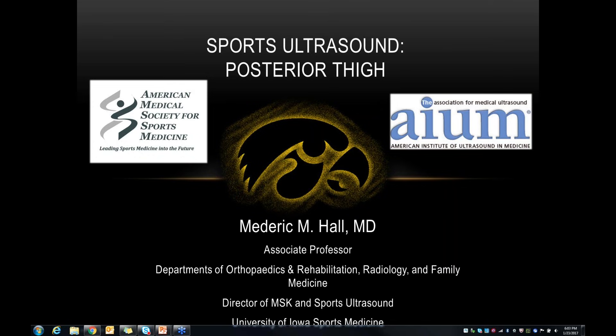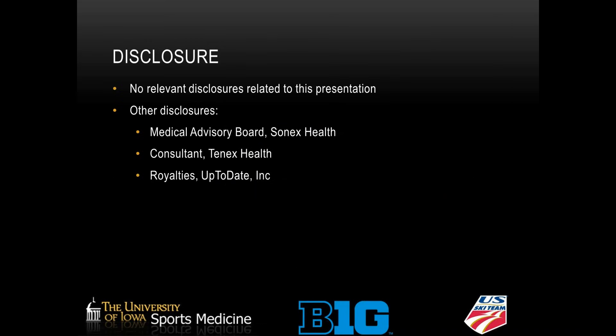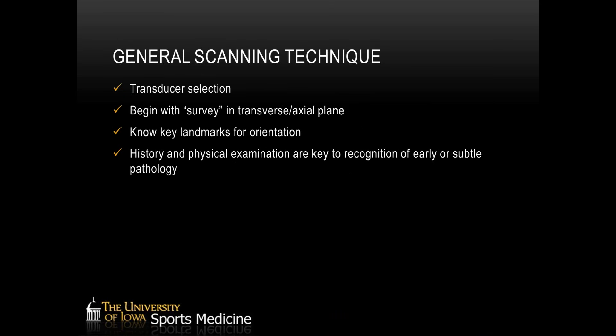Tonight we're going to cover the posterior thigh with our focus being predominantly on the hamstring. I know this can sometimes be a very intimidating or challenging area to scan, and I'm hoping to take everybody through a nice scanning protocol that allows you to evaluate these injuries quickly and convey the information to your team physician or referring provider — information that will help them in making prognosticating measures for athletes and helping get people back on the field of play.